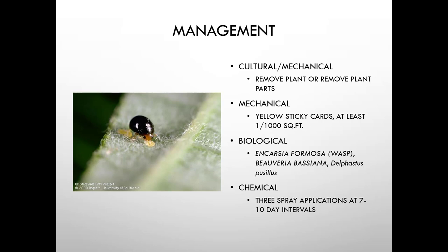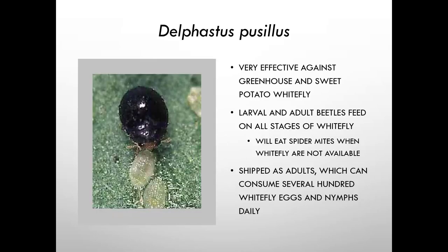Biological controls for whitefly include Beauveria bassiana and a predatory beetle that is very effective against greenhouse and sweet potato whitefly — the two most common greenhouse species. Both larval and adult stages feed on all whitefly stages, and when whitefly runs out they'll eat spider mites. They're shipped as adults and consume several hundred whitefly eggs and nymphs daily, making them a worthwhile investment over pesticides. Chemical sprays should be at seven to ten day intervals.